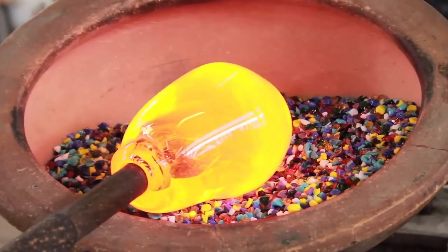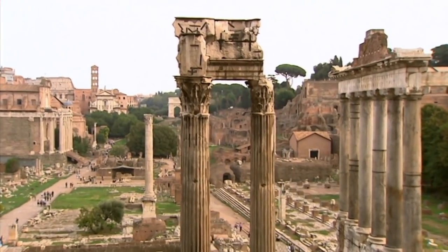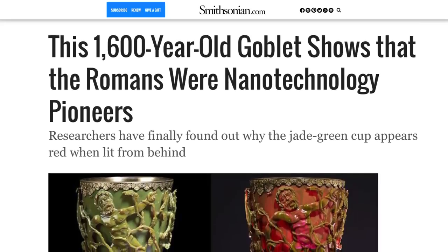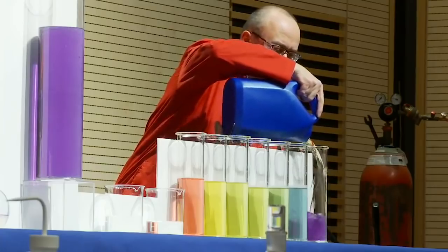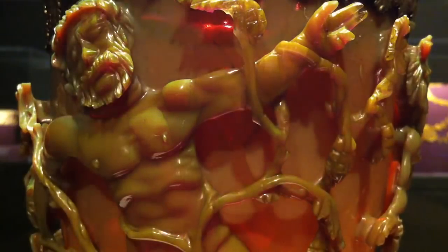Those tiny grains were then put in the glass, and its precise, exact nature suggests the ancient Romans knew exactly what they were doing. They weren't just making something that turned pretty colors when you held it to the light, either. When researchers created a cup using the same type of technology, they learned the colors also changed based on what kind of liquid was poured in. Not a bad party trick for the fourth century.